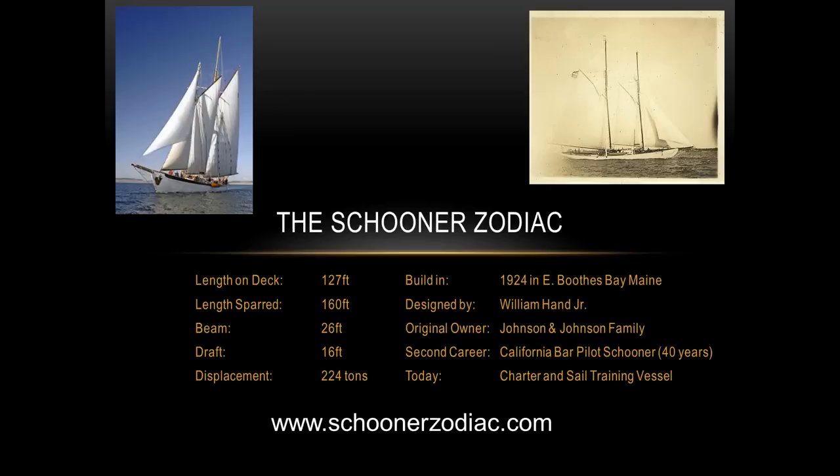A little bit of the history of this boat — it's 90 years old. It was built in 1924 in Boothbay, Maine, initially built for the Johnson & Johnson family as a private yacht. It's about 127 feet long on deck, 160 feet sparred. Today it's used as a charter and sail training vessel. So if you ever want to go on a tall ship trip, call us up — we'd love to have you on board.